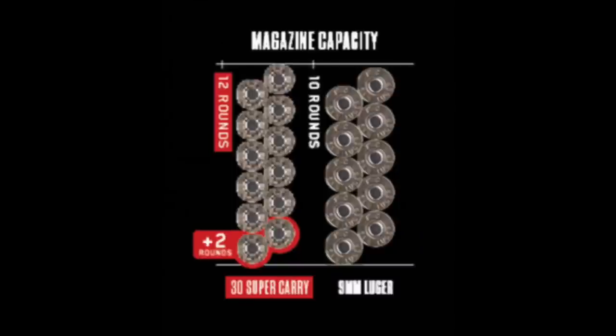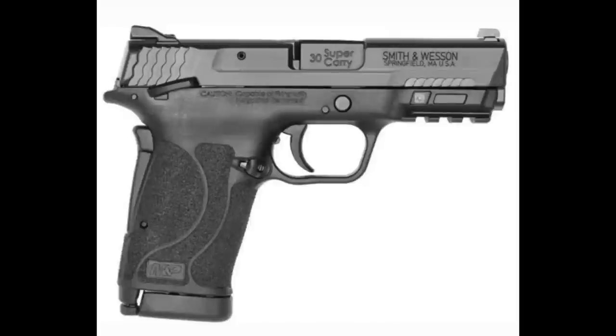30 Super Carry - or 30 SC as it's commonly going to be called - is, in a nutshell, 9mm performance and power in a size equivalent to a 380. It's a 0.312-inch diameter straight-wall cartridge with an expansion rate of 1.9 times - almost two times. This roughly translates, according to Federal Premium, to two extra rounds in a standard 9mm 10-round magazine, upping capacity to 12 rounds. Recoil is estimated to be extremely close to a standard 9mm Luger.